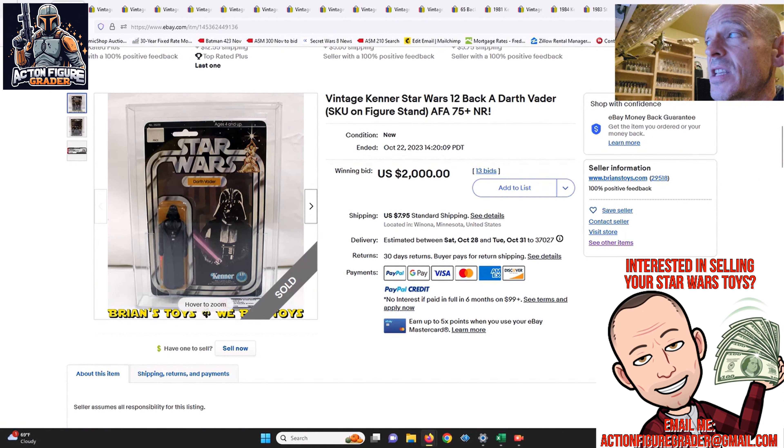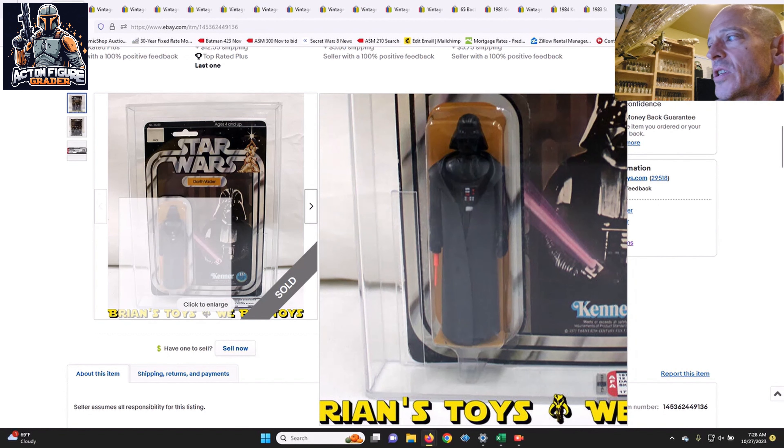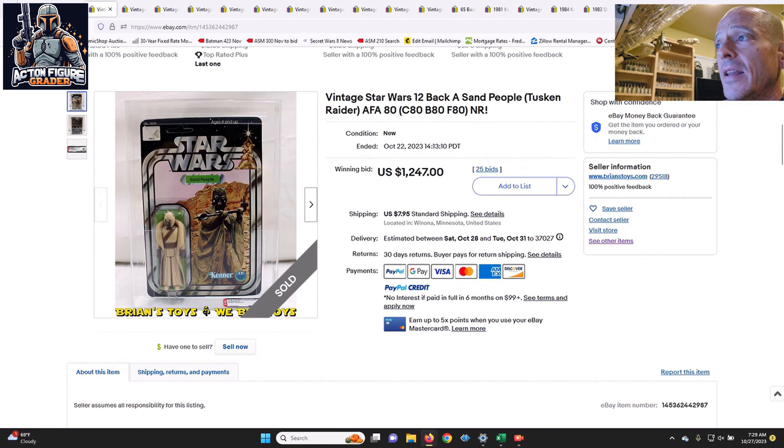We got some serious action here today. This was a 12-back A Darth Vader with the SKU on the figure stand — those SKU numbers on the footers denote the earliest of the early 12-backs. The scores were 75/80/80 for Vader, and it was a beautiful punched example with no price sticker, sold by Brian's Toys. Two thousand dollars took this home, which is a pretty good price for an early Darth Vader in fairly high grade — easily over $2,500 even just six months ago.